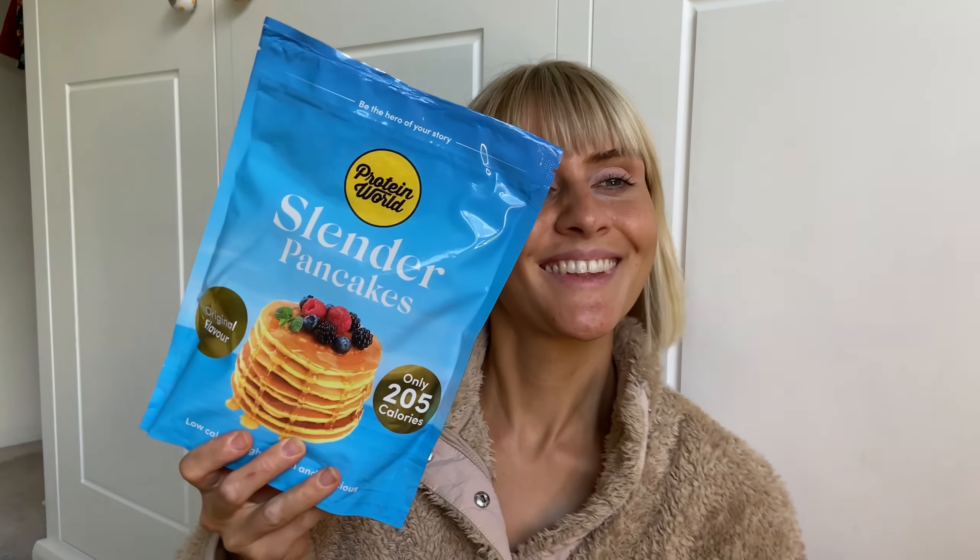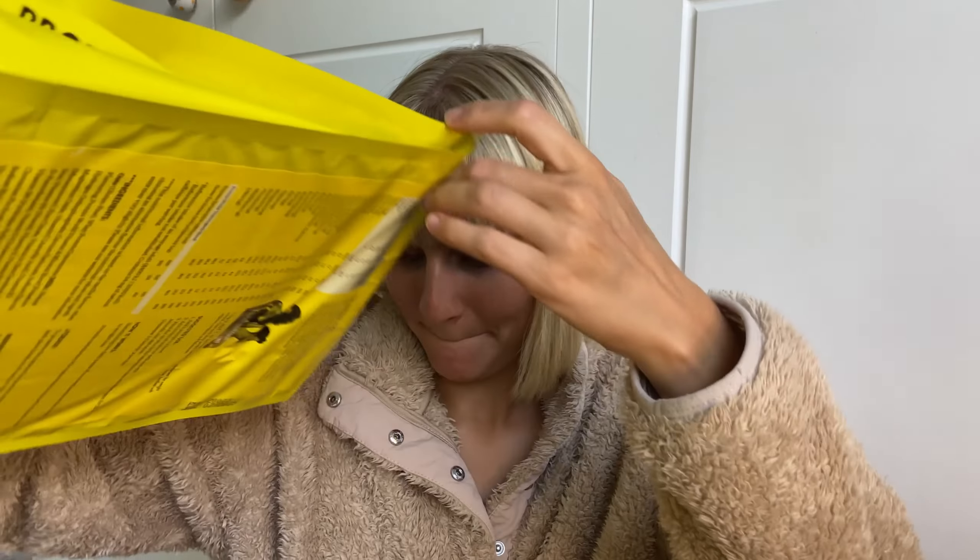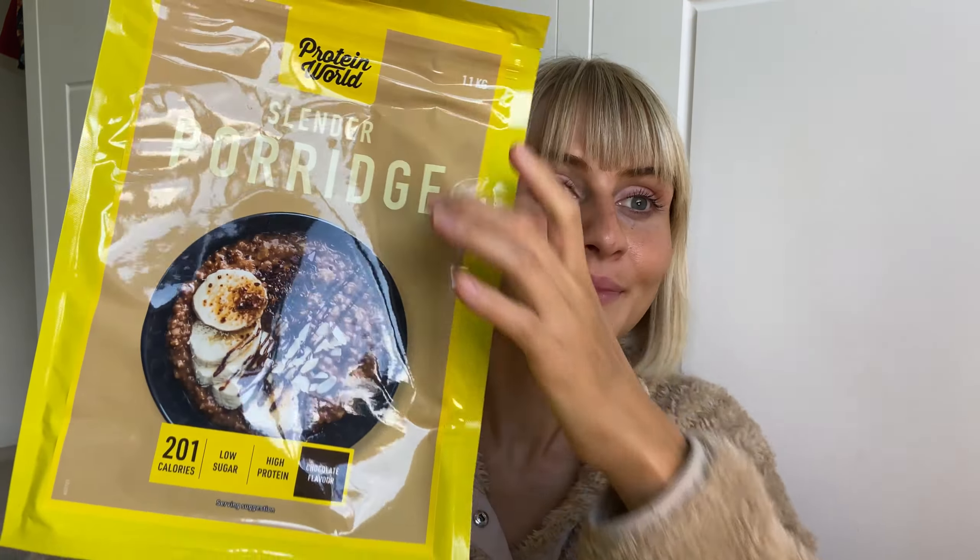Now I get to choose the products that Protein World send me, and I chose granola in the last delivery. They obviously didn't have that because products go to customers before they come to ambassadors if need be. So I got a double pack of slender blend pancakes and I'm not complaining — I absolutely love them, although I will probably give one to a friend.